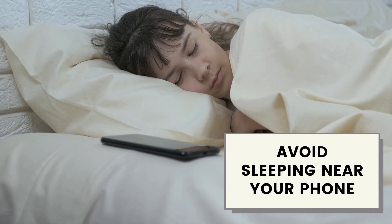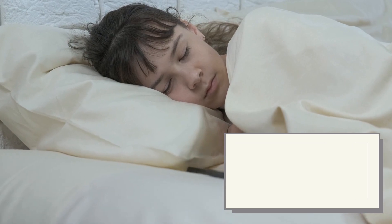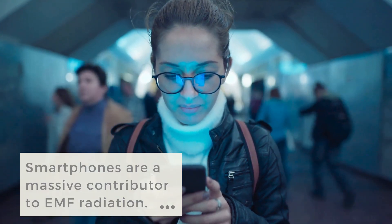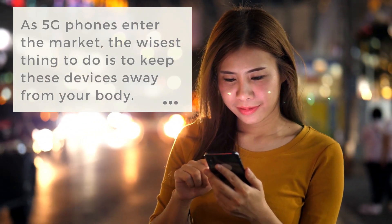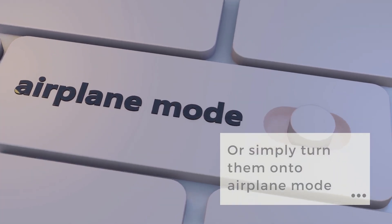Avoid sleeping near your phone. Most people sleep with their phones on the nightstand or under the pillow. However, smartphones are a massive contributor to EMF radiation. As 5G phones enter the market, the wisest thing to do is to ensure that you keep these devices away from your body when sleeping, or simply turn them onto airplane mode.